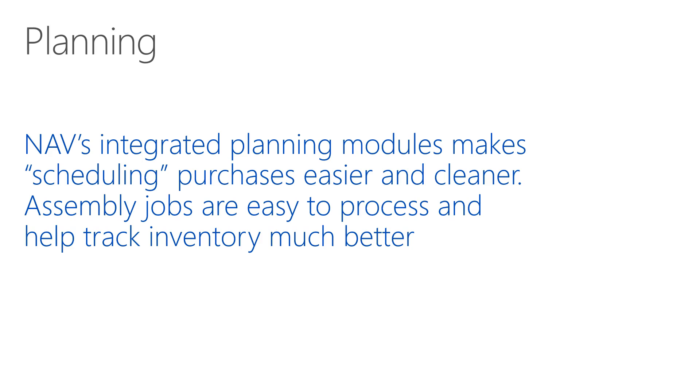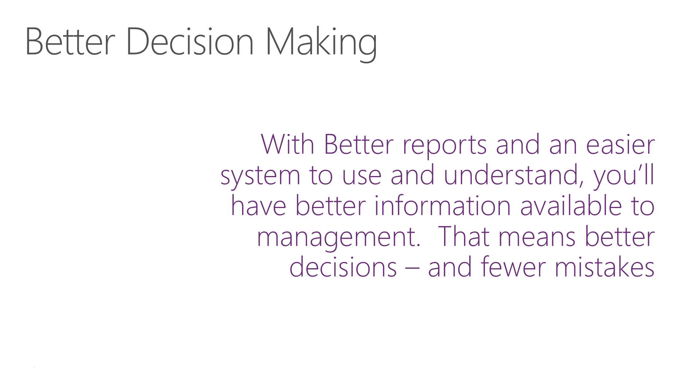Planning — I like to tell customers that although scheduling always seems to be the issue, shop floor scheduling and planning of production and purchasing really have to be tied together. It's the planning capabilities of NAV that help customers reduce costs and increase efficiencies, with a better system and better reports that are easier to understand and easier to dig into.